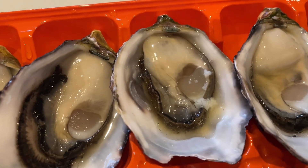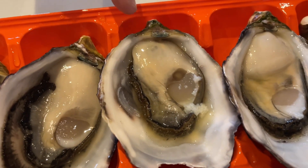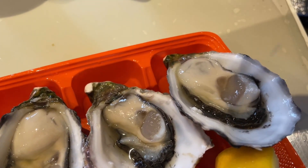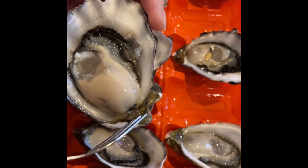Now, that literally moves. Very plump oysters, very fresh.